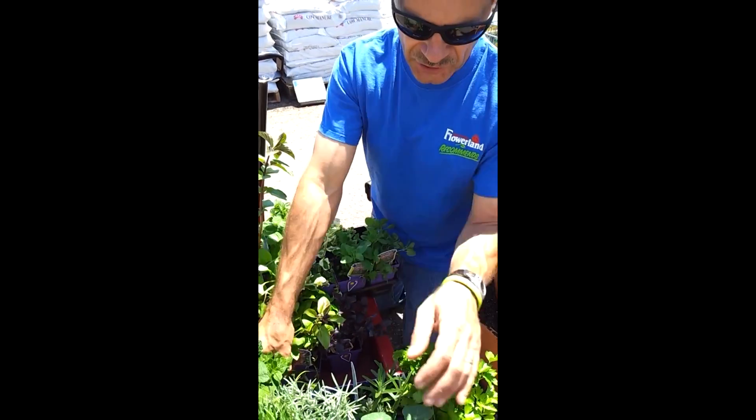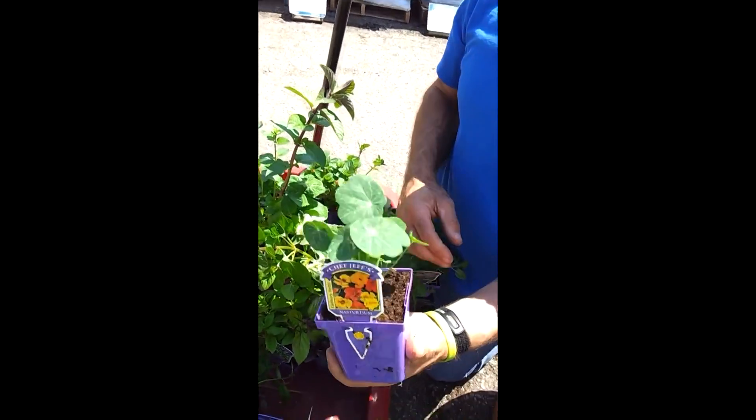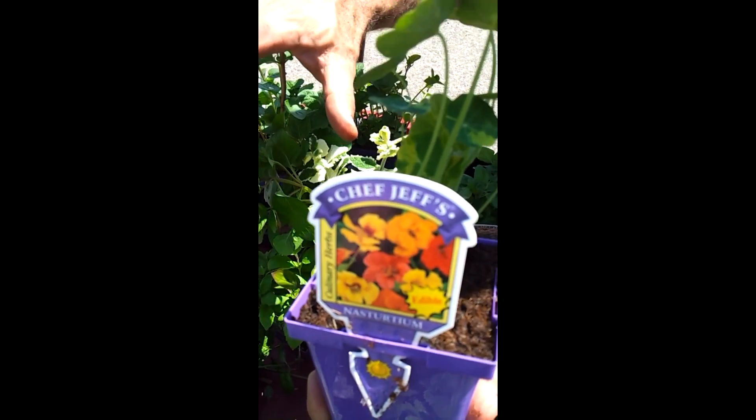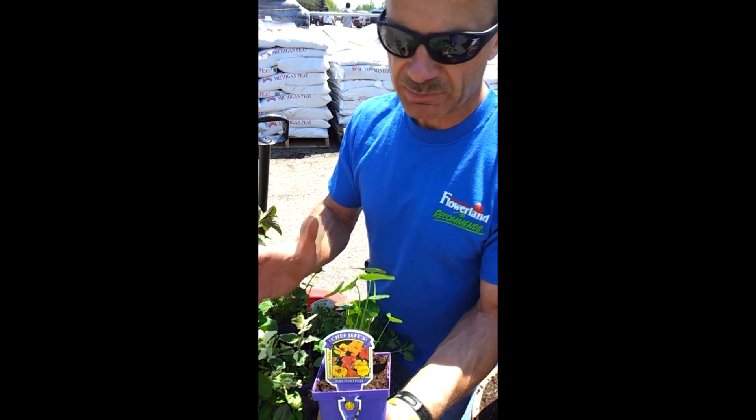Oh my, that just cleared my sinuses. And then another great thing to add to your herb planter — the mints. We can go with spearmint, chocolate mint, lemon mint. There's all different types of mints.